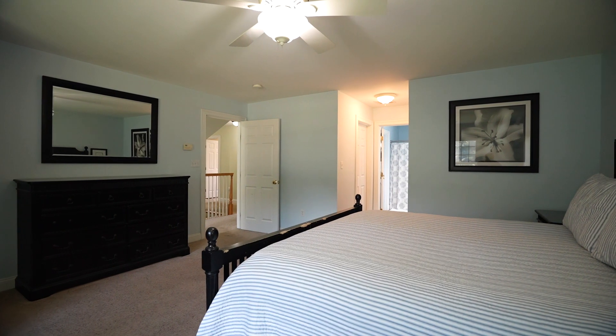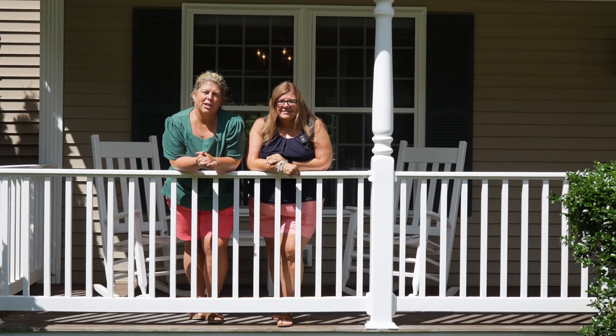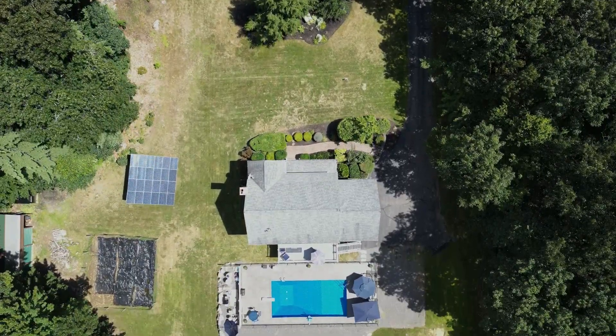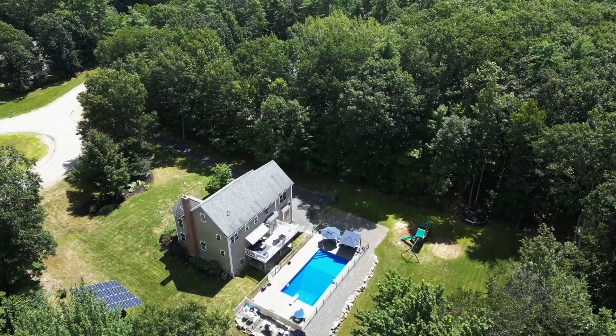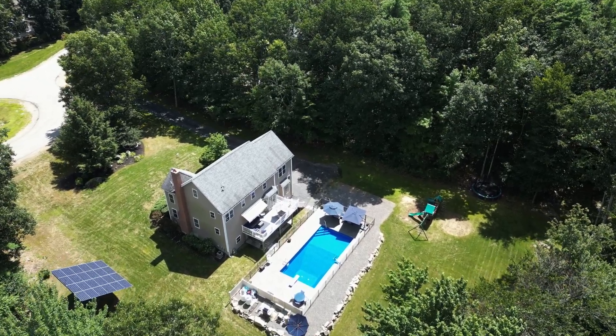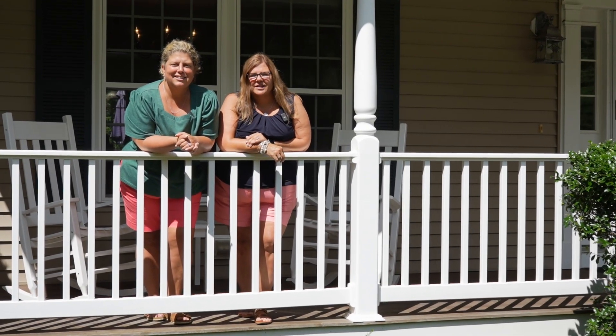Second floor laundry, huge primary suite, as well as central air. Located in one of Newmarket's most sought-after neighborhoods, tucked at the end of a cul-de-sac, this beautifully landscaped yard has a brand new in-ground heated pool, solar panels, and an outside furnace. Schedule your private showing today — you're not going to want to miss this one.